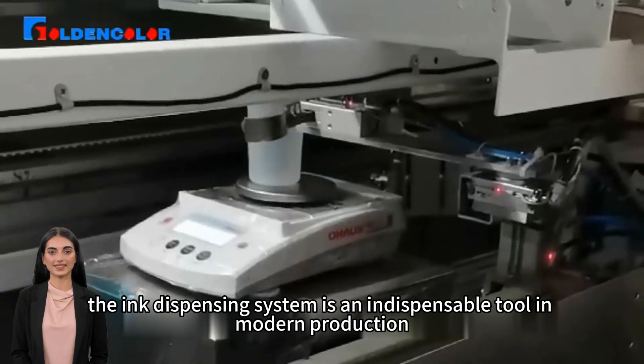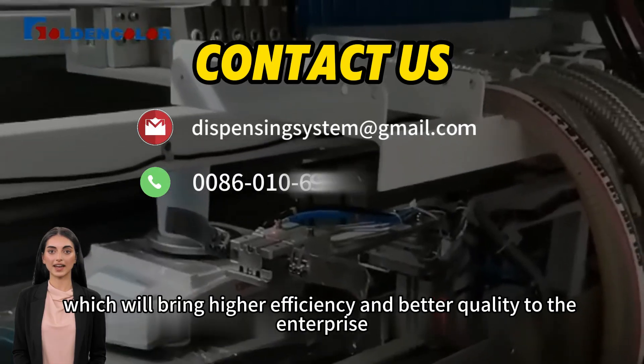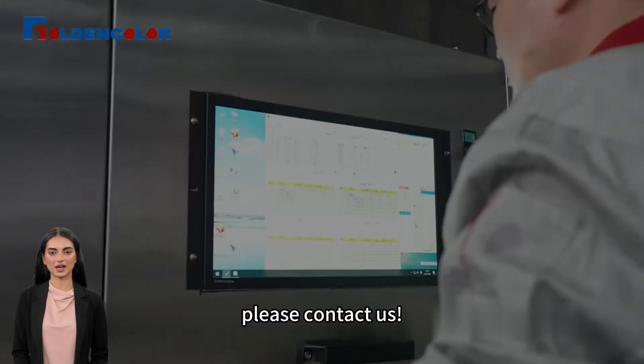In short, the ink dispensing system is an indispensable tool in modern production, which will bring higher efficiency and better quality to the enterprise. For more information, please contact us.